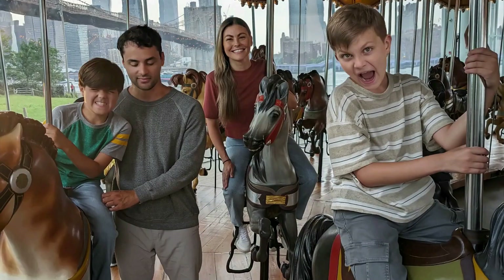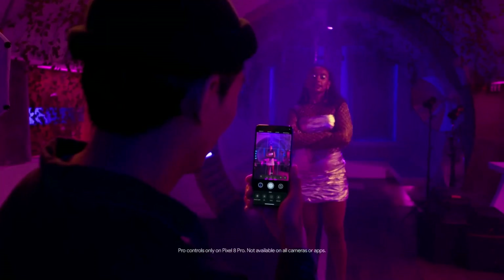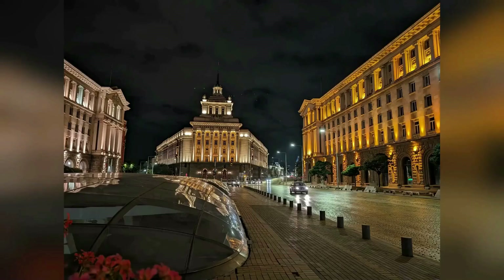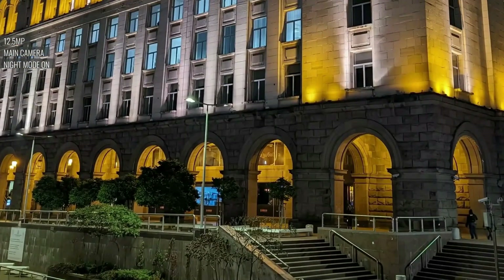Overall, this device produces excellent photos. In well-lit conditions, the colors are vivid and the details are sharp. When it comes to low-light or indoor shots, the Pixel 8 is pretty good and provides decent results. And with the help of Night Mode, you can capture great photos even in challenging lighting situations.